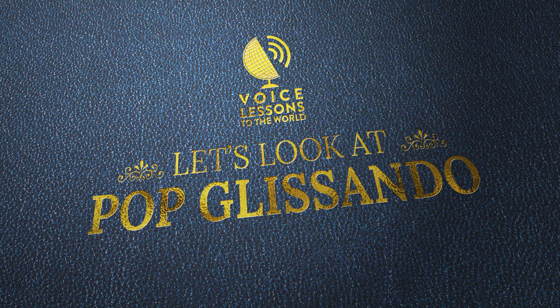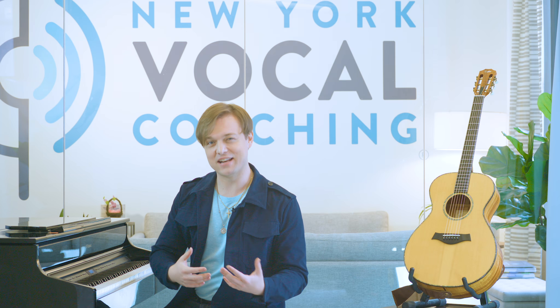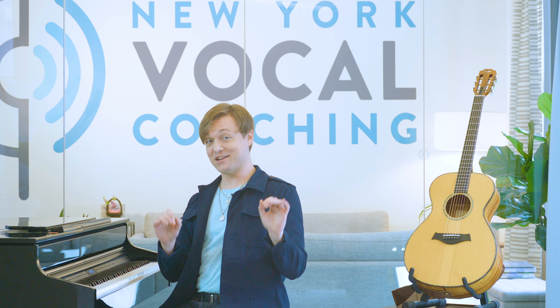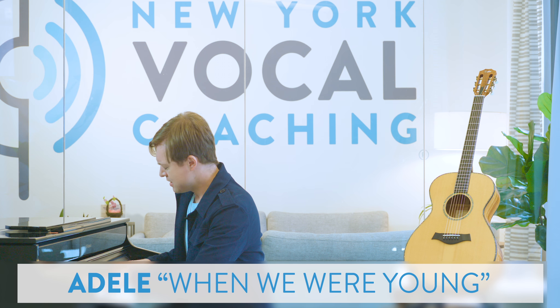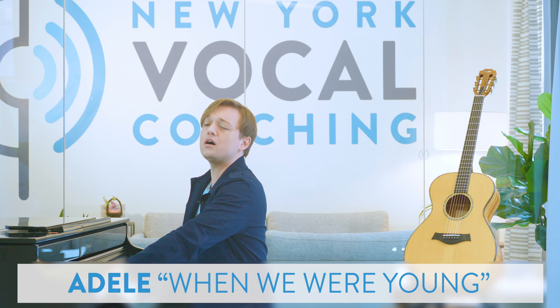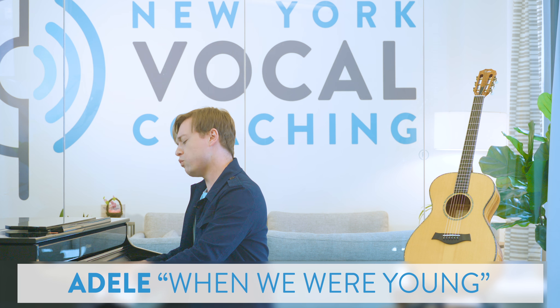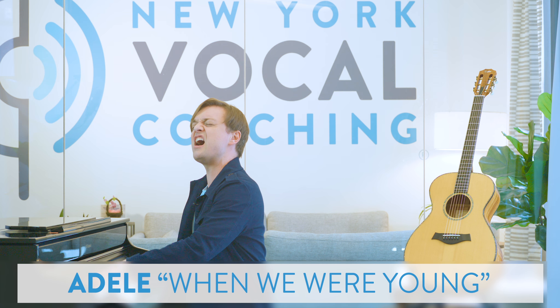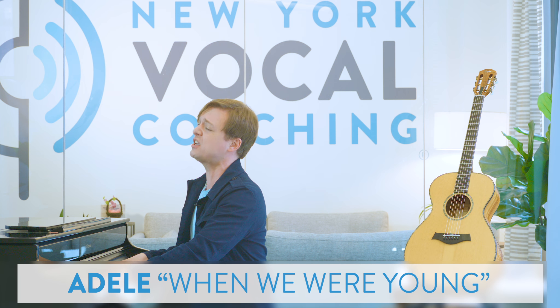First, let's look at a pop application. I'm going to look at a phrase from an Adele song that has a very choice glissando: 'You look like a movie, you sound like a song. My god, this reminds me of when we were young. Let me photograph you in this light, in case it is the last time.'